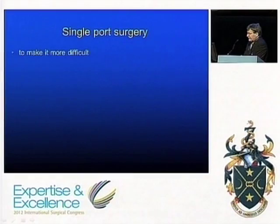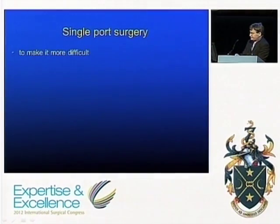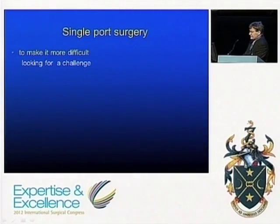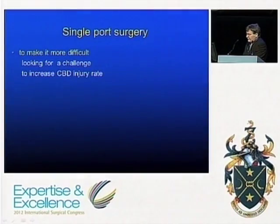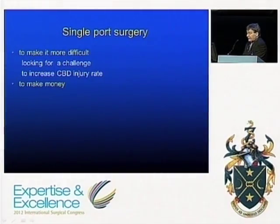Why would you want to do single port surgery? The first reason is to make the operation more difficult — you might just be looking for a challenge, bored with doing laparoscopic cholecystectomies with four ports and wanting a new challenge to keep life interesting. But any compromise in exposure or access in cholecystectomy is potentially associated with increasing the common bile duct injury rate.